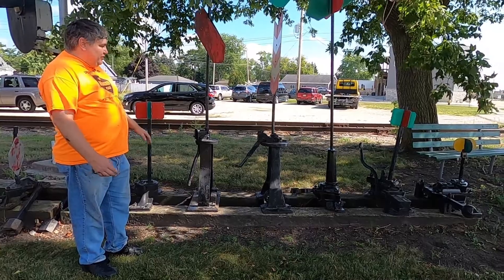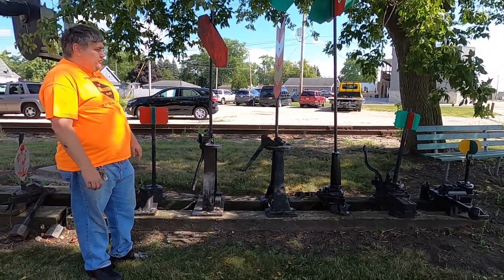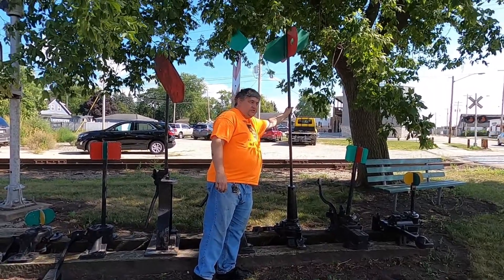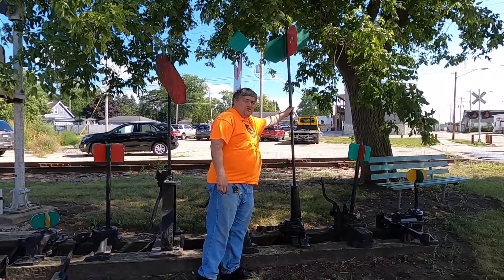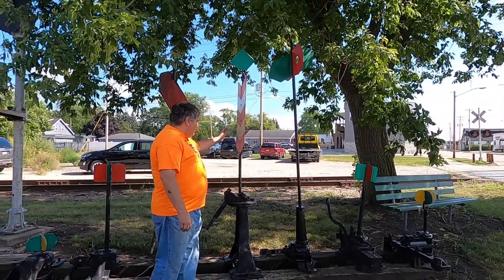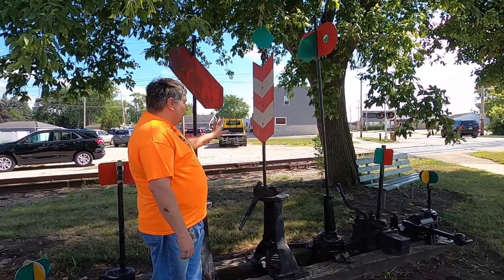Our switch stand display has many different styles and shapes of switch stands used on all kinds of different railroads. I don't know where every one came from, but this one here came off the Chicago and Alton down in central Illinois. The gentleman who gave it to us actually worked for the railroad, and his driveway is on the old railroad right-of-way. Of course the Milwaukee Road had the famous feather pattern — a few other railroads had the feather design besides the Milwaukee Road.